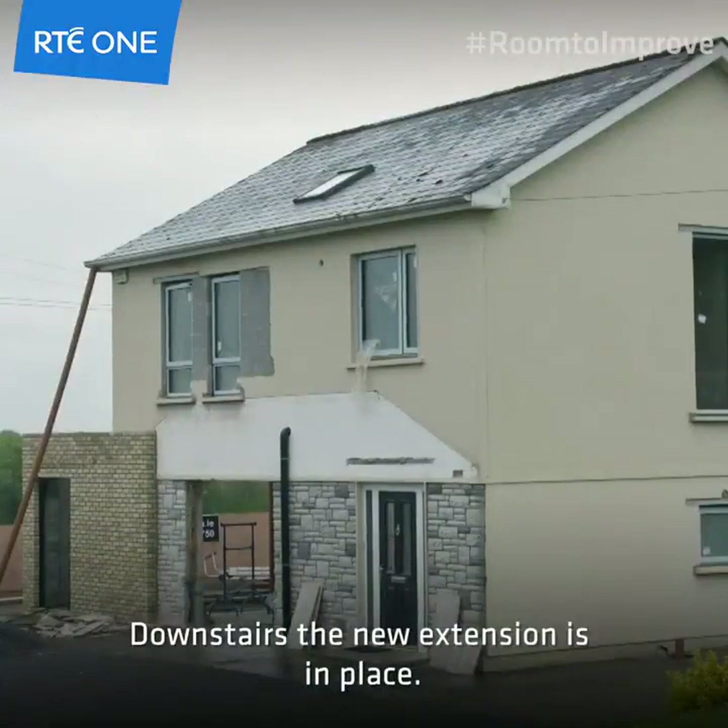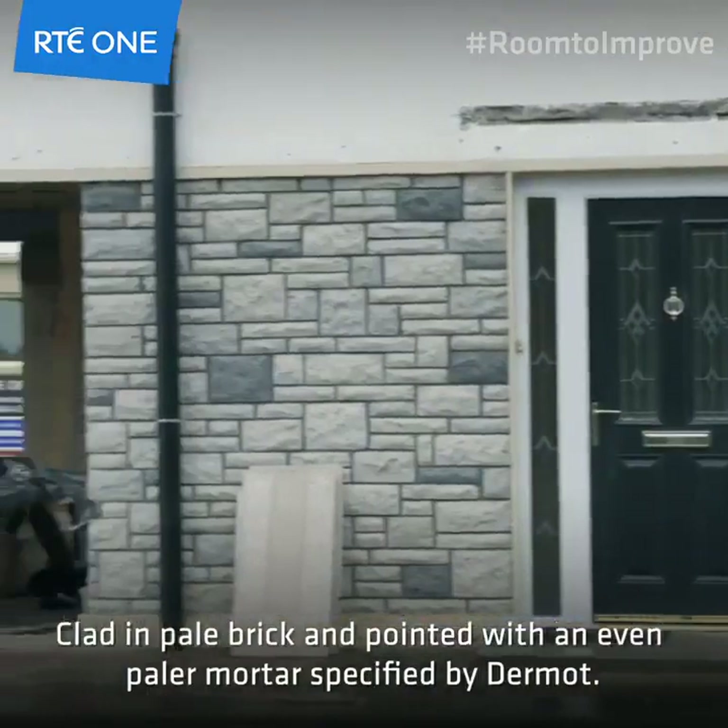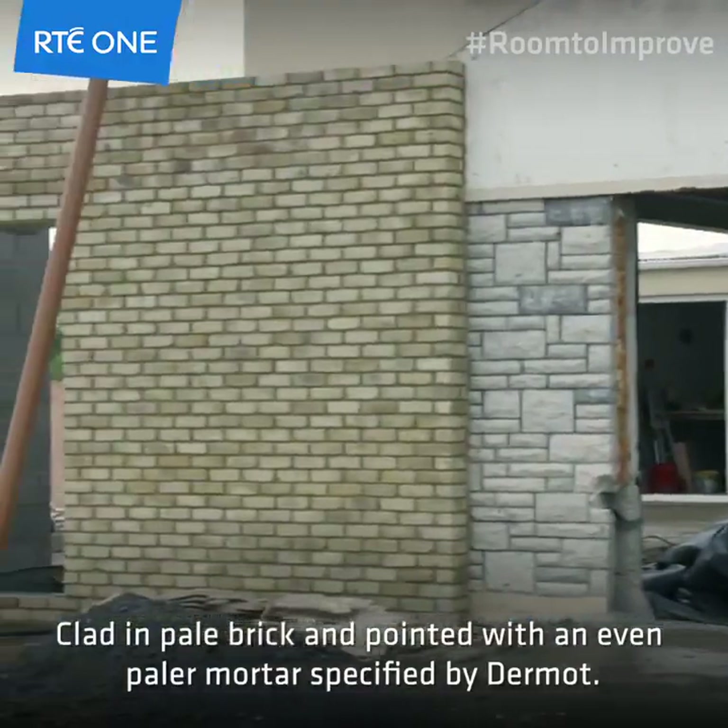Downstairs the new extension is in place, clad in pale brick and pointed with an even paler mortar specified by Dermot.